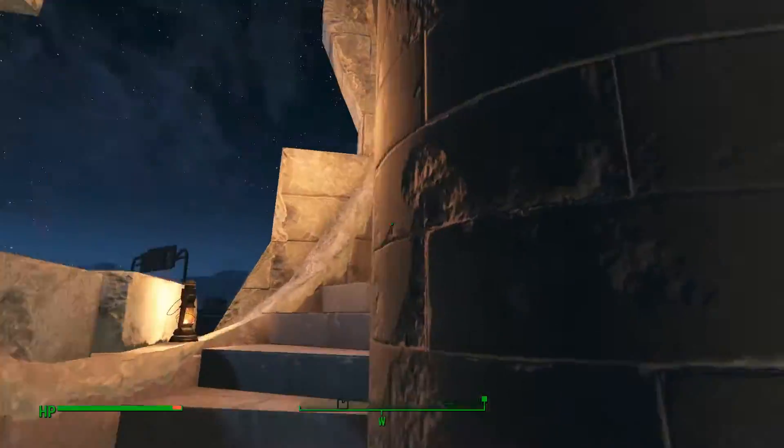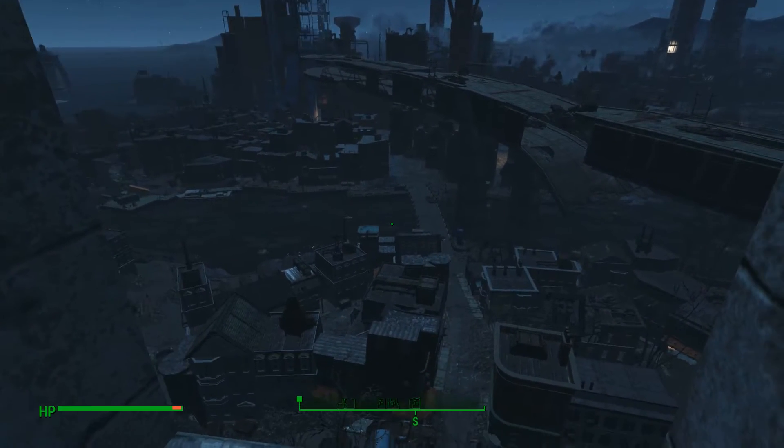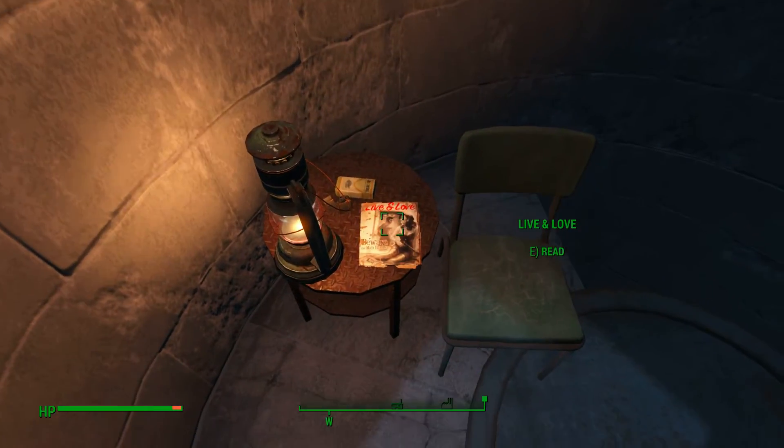At the top you'll find some .308 rounds, which is a little bit ominous — as though somebody might have been sat up there with a sniper rifle picking people off. But you also get a great view, which you can see there. It does seem to lower my framerate slightly whenever I go up to a height in this game. Anyway, the magazine is right there.